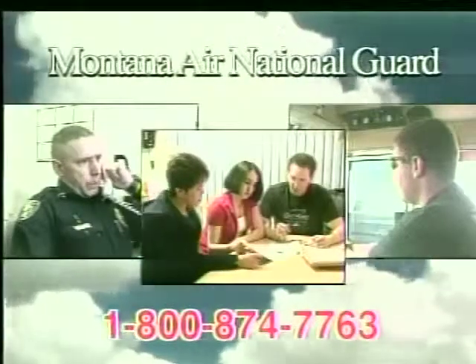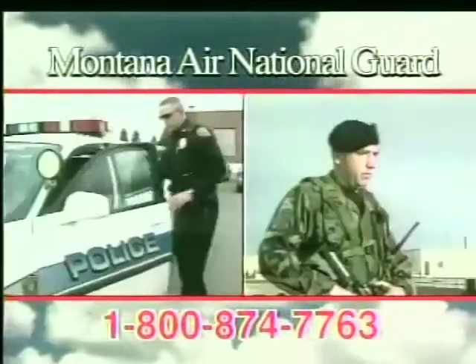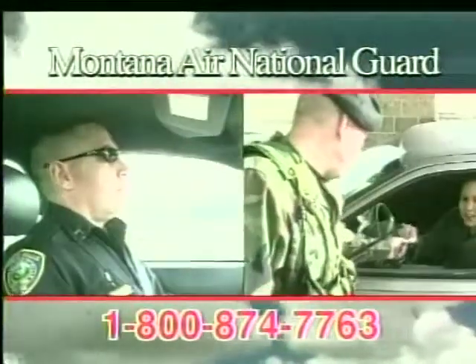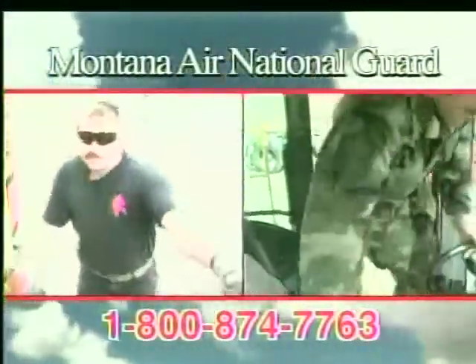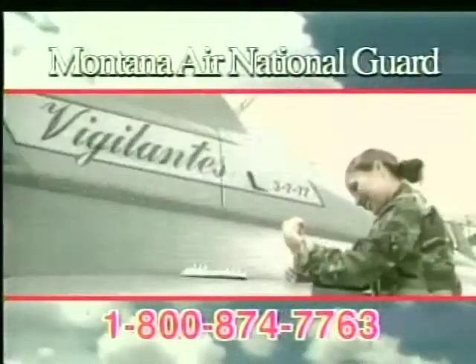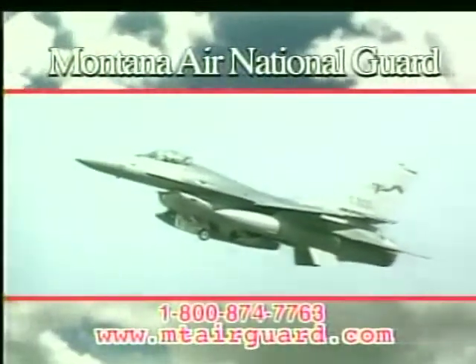Who serves at the Montana Air National Guard? People just like you — people like Jackie Fogarty, daughter, part-time medical administrator; Ed McLean, prior service Marine Corps, Great Falls police officer and part-time security forces member; Brian Hagee, train engineer and part-time heavy equipment operator. Extraordinary people doing extraordinary jobs. Come join your neighbors, friends, and families as members of the Montana Air National Guard. Call 800-874-7763 or find us on the web at mtairguard.com.